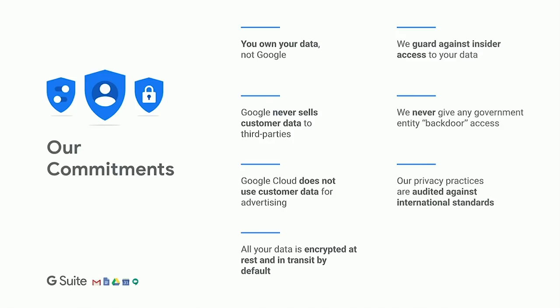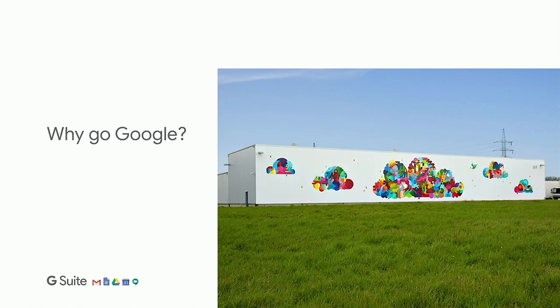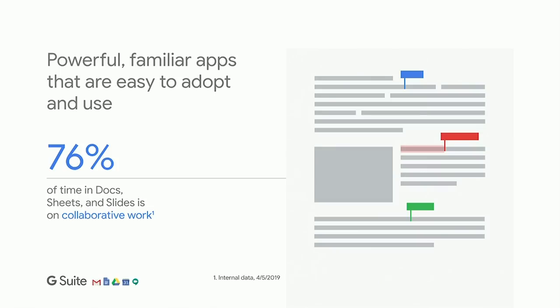Now, why should you go Google? We've always invested in making our applications simple to use, starting with the Google search bar — intuitive, requiring minimal training. We've done the same with G Suite. Not only is it intuitive, it's intuitive to collaborate. A recent study found that over 76% of time spent in G Suite is spent collaborating with others. In a world where inclusion and getting many voices at the table to make globally informed, diverse decisions is so important, the time to collaborate is now — and there's no better solution than G Suite.